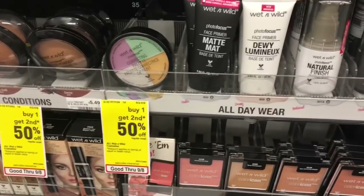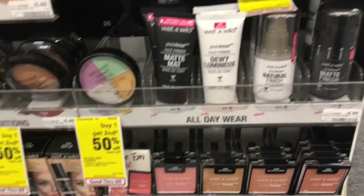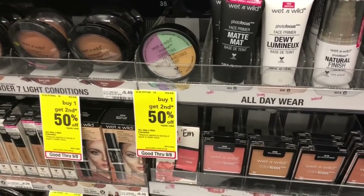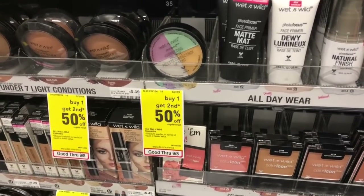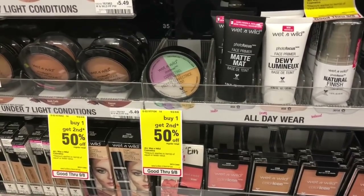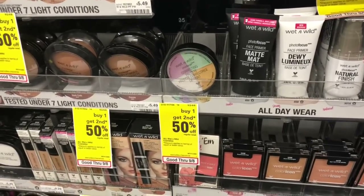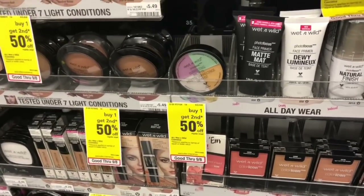Wet and Wild cosmetics: spend $10, get a $5 Extra Care Buck. We don't have any coupons for that, but they have some nice products. Pick up two of the correcting palettes — at my store for $5.49 each. You'd pay $10.98 but get back $5 in Extra Care Bucks, making your final cost $5.98 for two or $2.99 each. When you scan your red card, check if you get any CRTs — we often get a Wet and Wild deal CRT you can stack for even cheaper makeup.